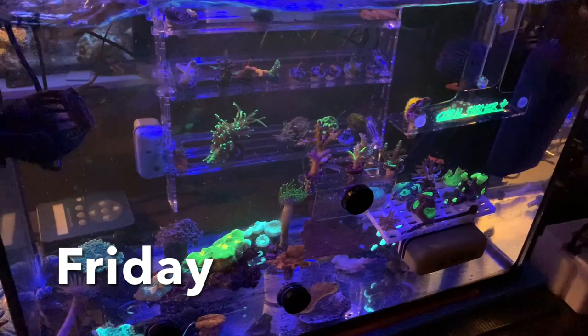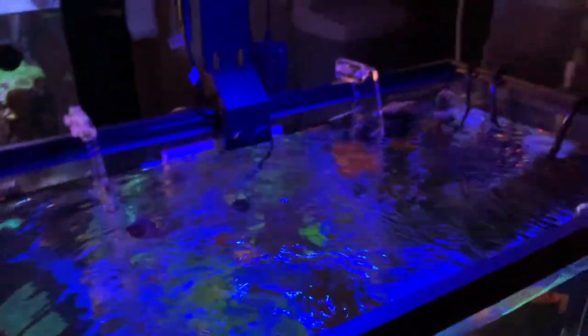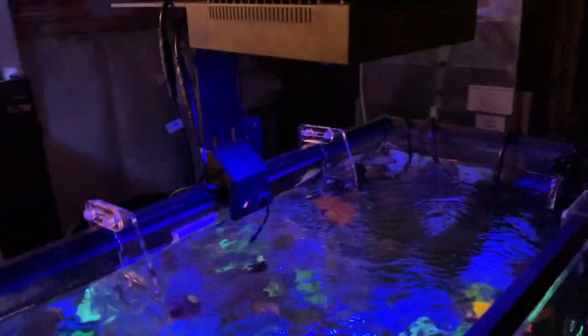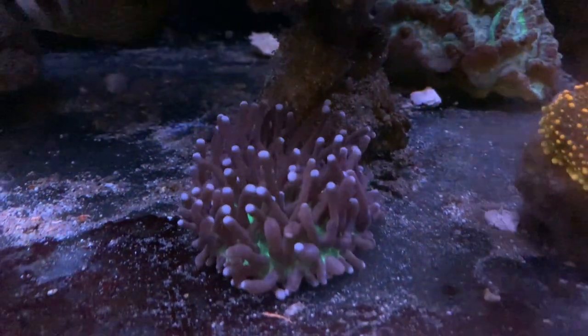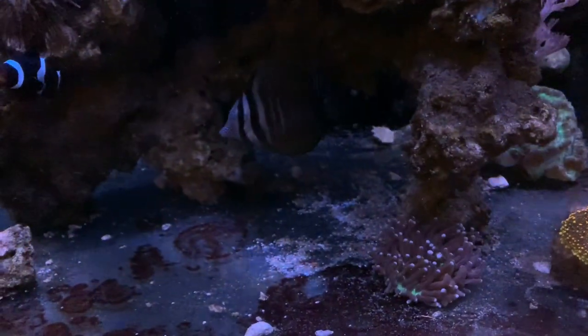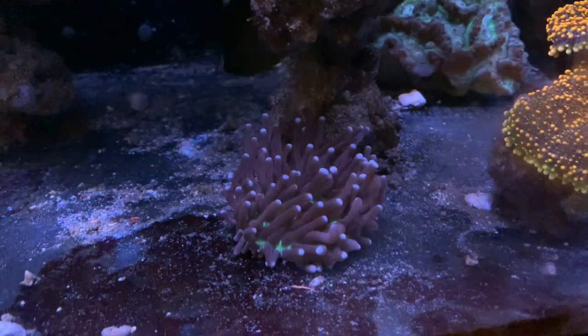We did some PAR readings yesterday and after discovering that the PAR on the bottom of this tank is barely 120, I decided to move the light down a little bit. This is the NICRU light and it's been moved down by about an inch. Hopefully that won't be too sudden a change and it'll help a little bit. I'm thinking some of these SPS just aren't getting enough light — PAR at the very top was around 250. The Pectineas are looking good though. Here we are the next morning — the urchin's working away. What a happy little guy. The fish aren't really bothering it, and it has good flow and enough light, so I'm very pleased with that.